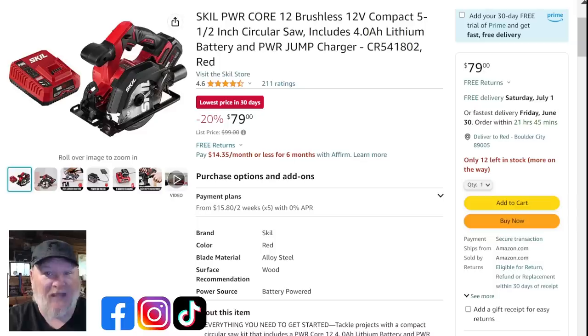This is a full kit at $79 — you're getting the four amp hour battery. I highly recommend the four amp hour battery to anyone in the line. It's normally a $50 battery, so you're basically getting the battery thrown in for free.